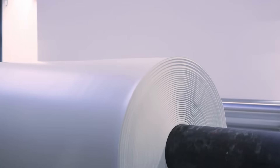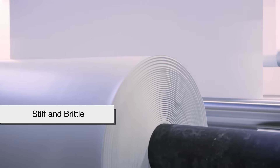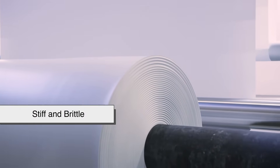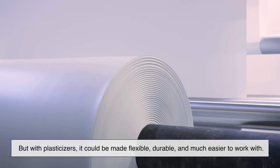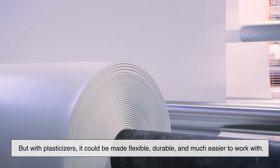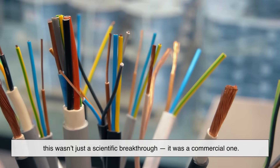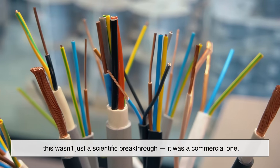This was the turning point. Before this, PVC was stiff and brittle — pretty much unusable for most practical applications. But with plasticizers, it could be made flexible, durable, and much easier to work with. Semon's modified version of PVC opened the door to countless new uses, from insulating wires to waterproof fabrics. This wasn't just a scientific breakthrough — it was a commercial one.